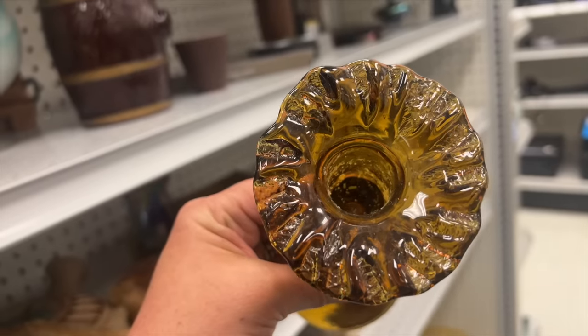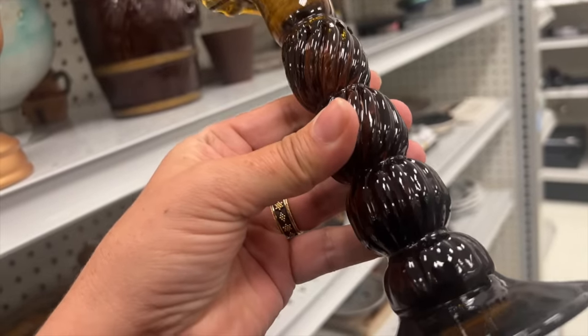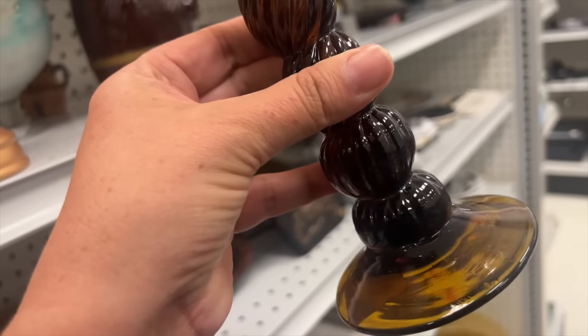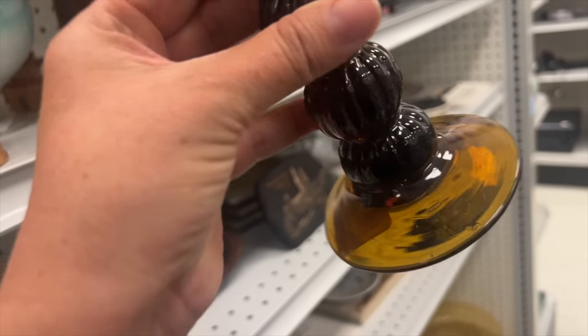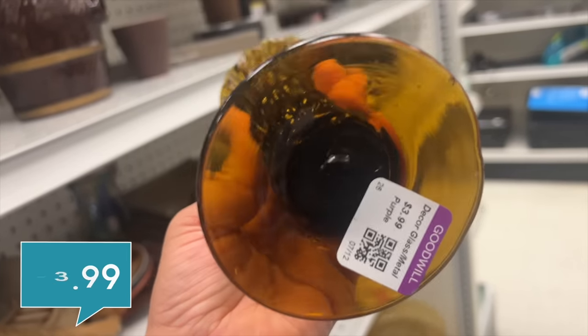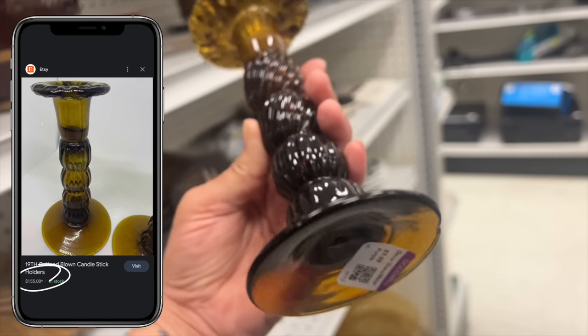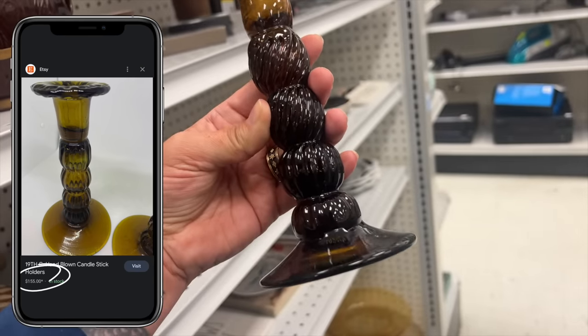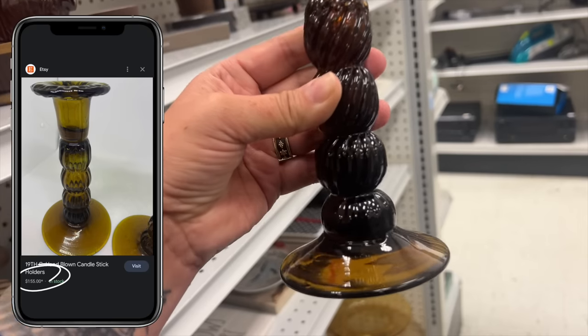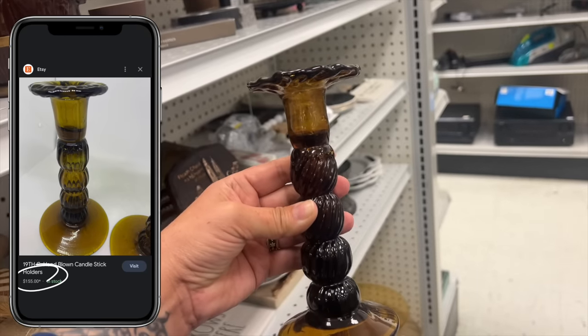Loving this beautiful amber candle holder — it looks like it's hand blown. It would be really pretty to style up in the fall with this beautiful amber tone. It's only $3.99. I'm not familiar with who made this, but I'm going to do a little research before I sell it. This is why I buy what I love — even if it doesn't turn out to be incredibly valuable, it's beautiful, and I'll put it in my own home if I can't sell it.